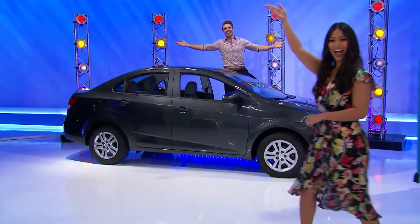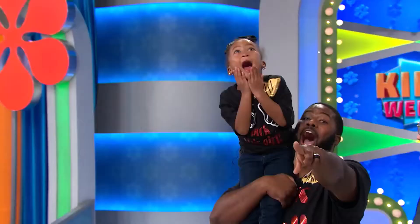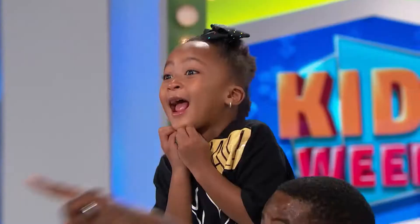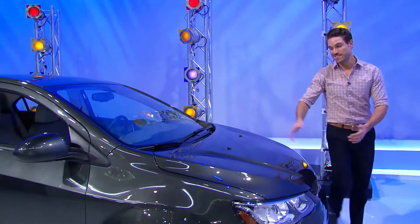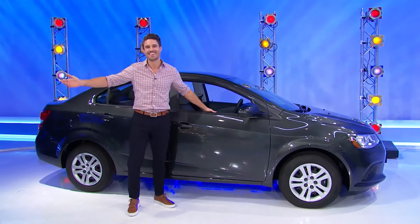Now, Layla, I want you to look at your daddy's face, okay? Because he's going to be really happy right now when I say, look at your family's new car! It's the Chevy Sonic LS featuring a 1.4-liter engine, 6-speed automatic transmission, and front-wheel drive. It's the Chevy Sonic!